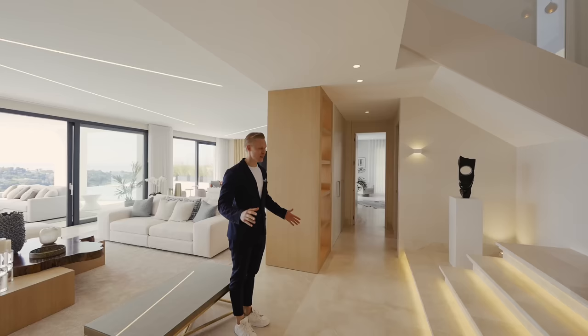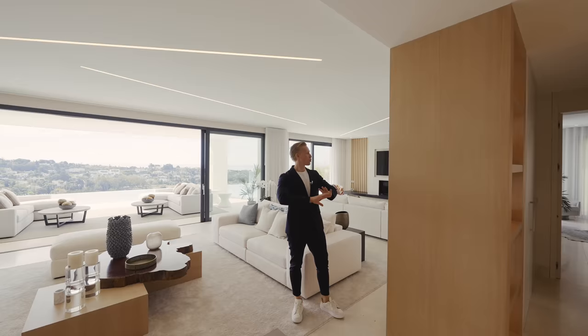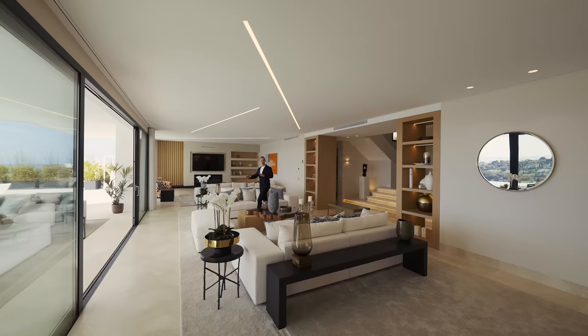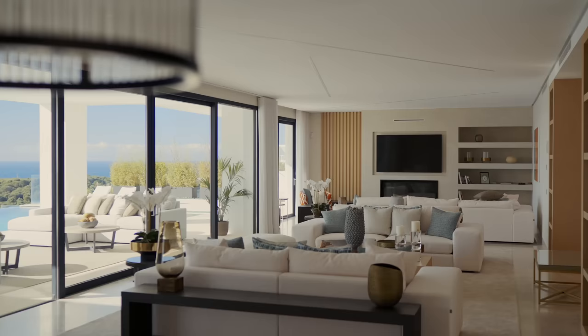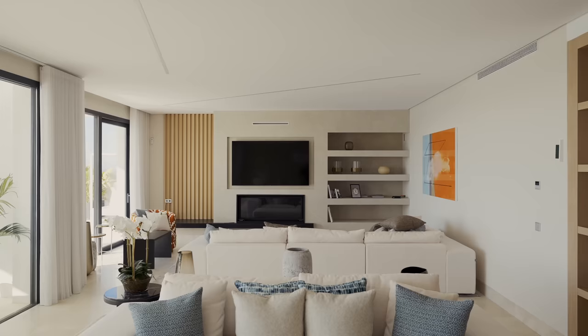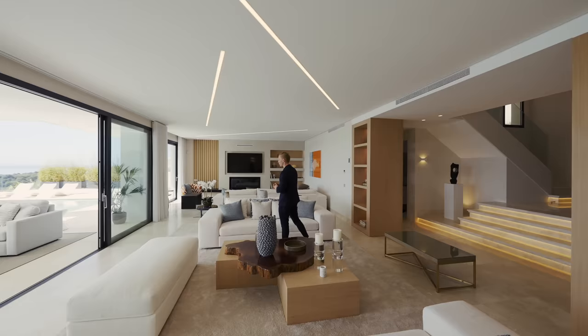From there you can see some nice design elements — wooden features that give a little more separation to the hallway. The open plan living room concept is fantastic. You've got the main sitting area right in the middle overlooking the beautiful views, then a second TV area over there, nicely decorated and staged with a fireplace, cool TV, and lots of storage space.